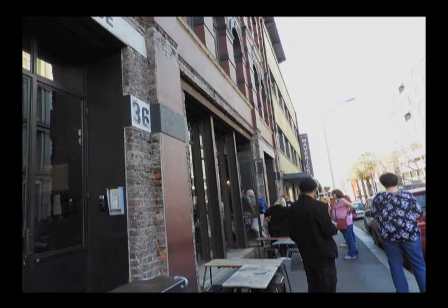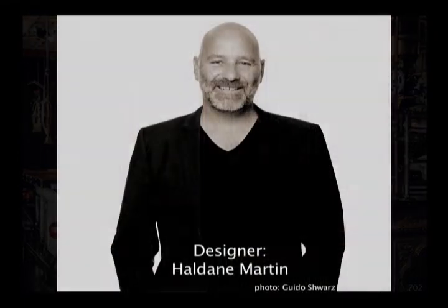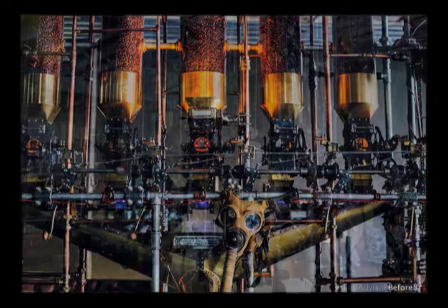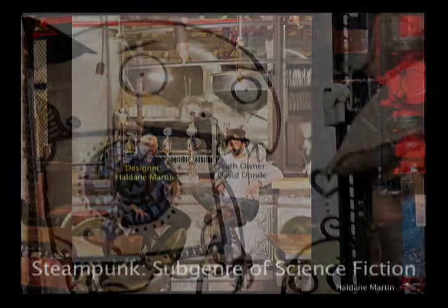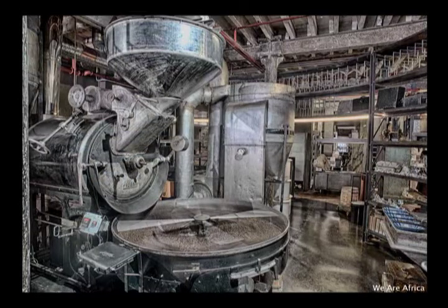Truth Coffee is housed in a converted storefront and centers around a large vintage coffee roaster, which was the inspiration for the design of the coffee house itself. According to the designer, Haldane Martin, steampunk was the way to go, as can be seen in the coffee roasters and espresso machines, which display elements of romantic, steam-powered technology. For the uninitiated, steampunk is a sub-genre of science fiction or science fantasy that incorporates technology and aesthetic design inspired by 19th-century industrial steam-powered machinery.